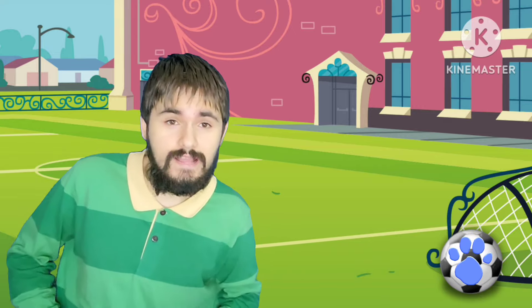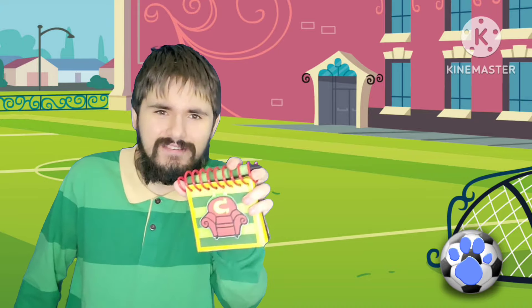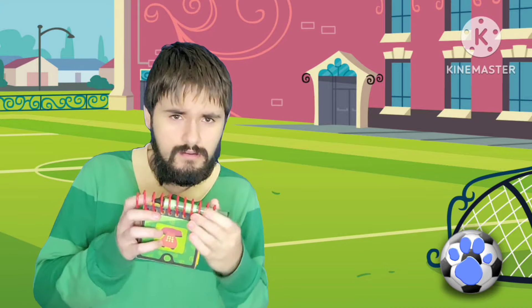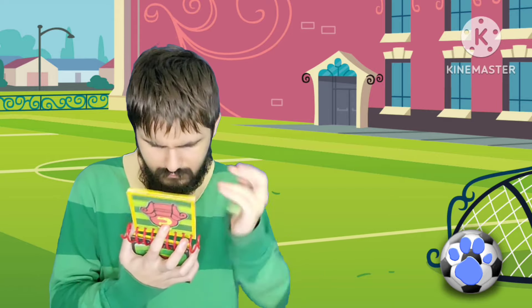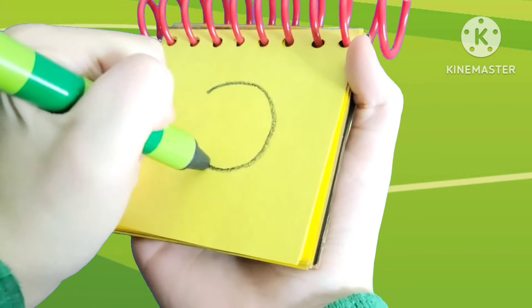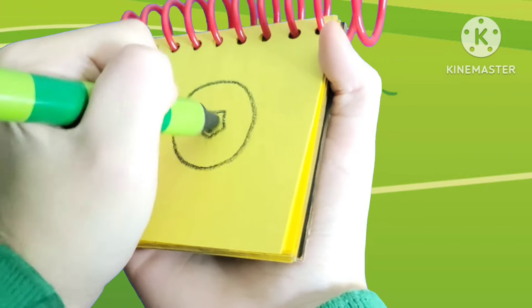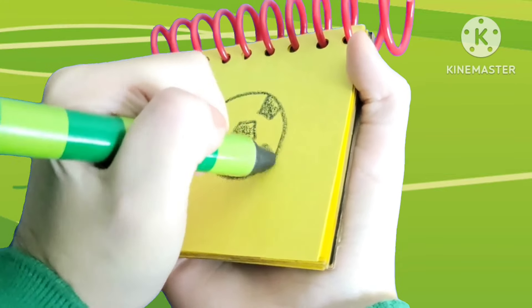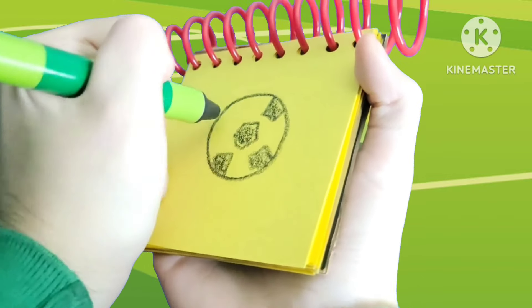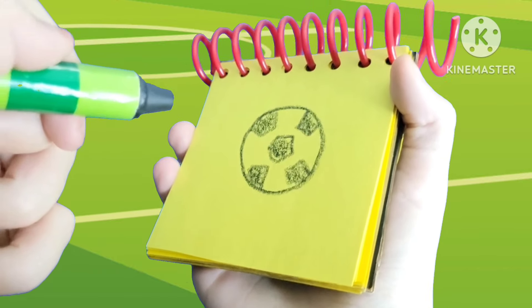Well, you know what we need? Our handy dandy Camerlot High edition notebook! Okay, so this soccer ball — let's draw a circle, then some little hexagons that go around like this. And there, a soccer ball.